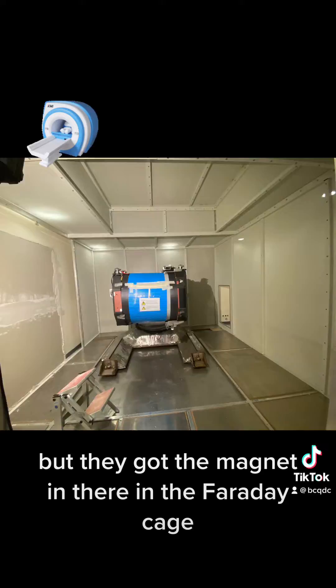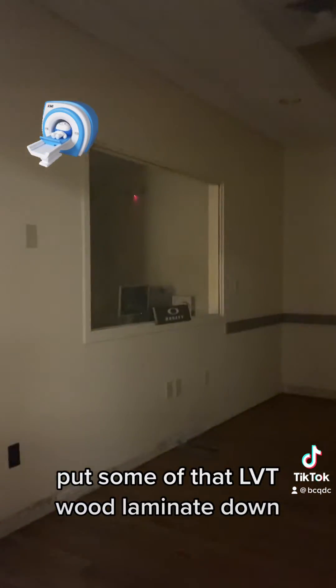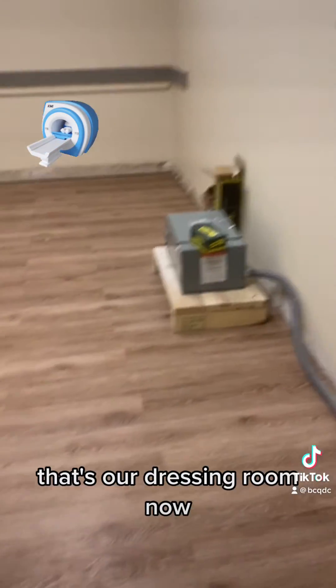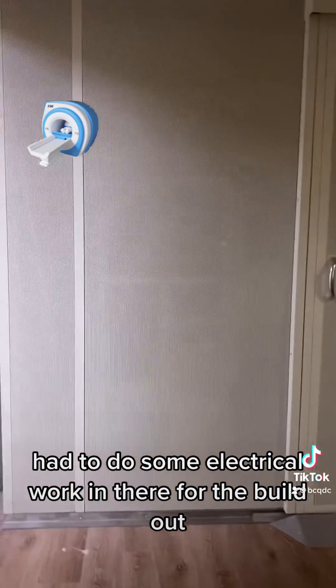They got the magnet in there in the Faraday cage. We put some of that LVT wood laminate down. There's the Faraday cage — that's our dressing room now. Had to do some electrical work in there for the build-out.